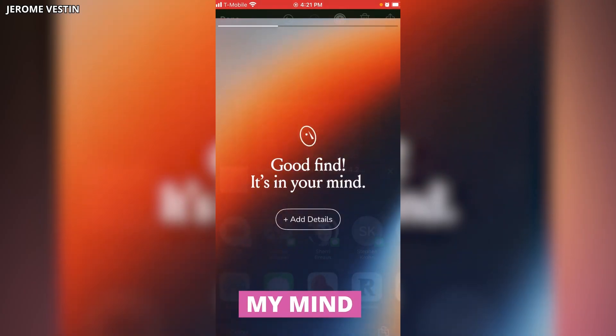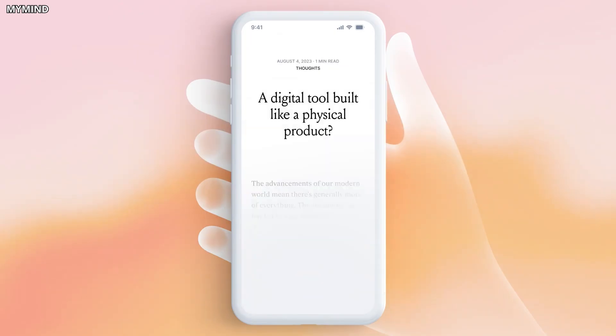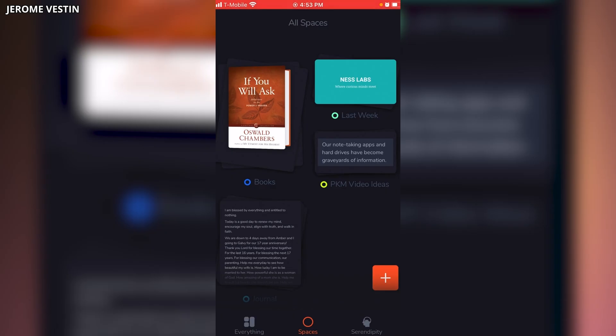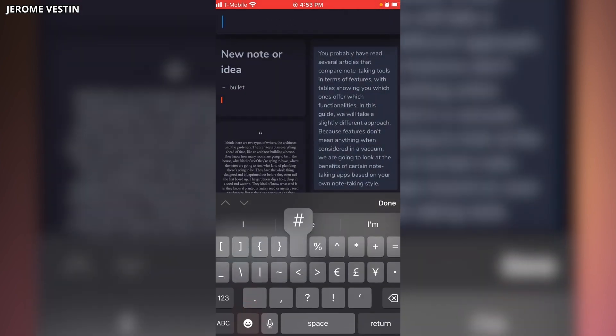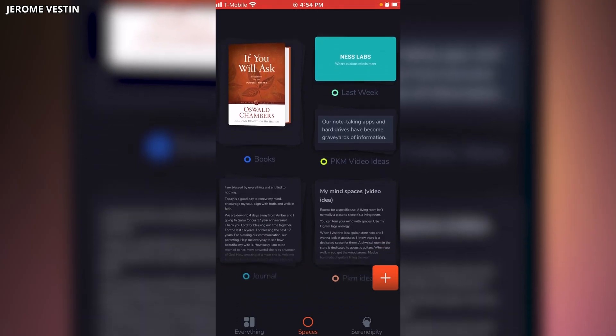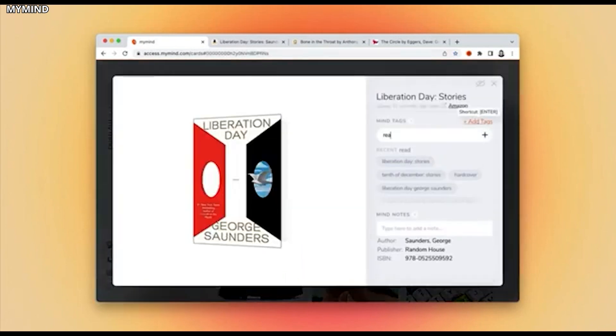Finally, let's talk about staying organized online. MyMind is a fantastic tool that keeps all your interesting discoveries from the web in one place, making them easy to find later. Whenever you stumble upon something cool like an article, video, or tweet, just share it with MyMind. The AI will automatically tag and summarize the content so you can easily search for it in the future. Think of it as your personal knowledge vault — MyMind helps you easily rediscover valuable information online with summaries, tags, and archiving features.